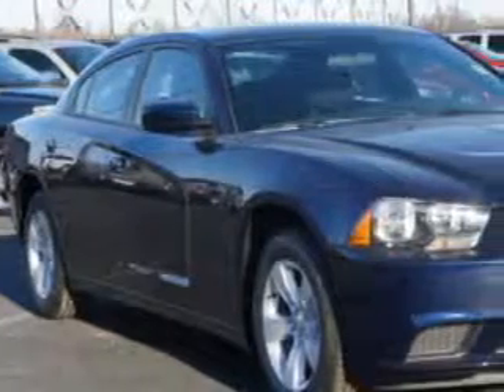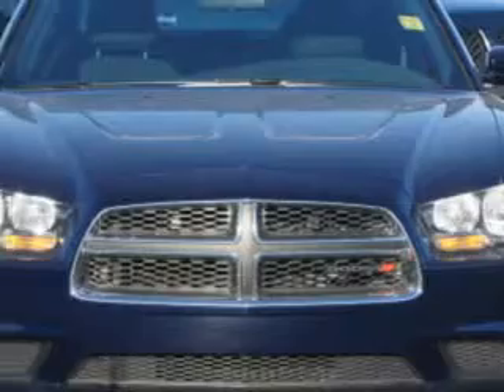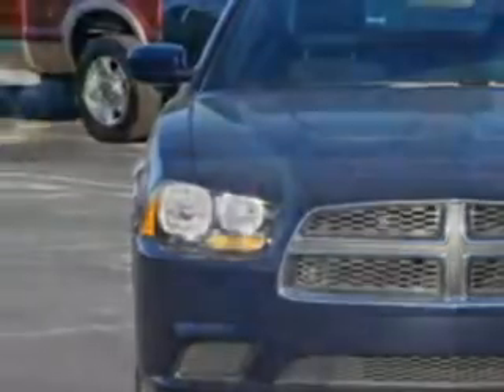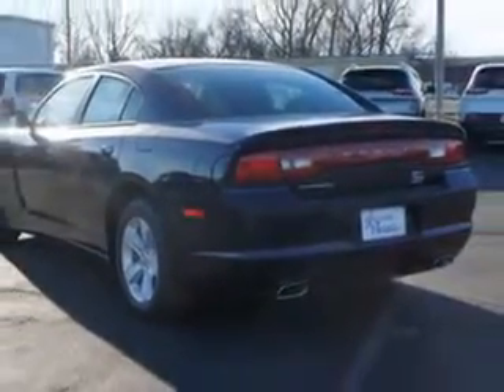Check out this Jazz Blue Pearl 2014 Dodge Charger 4-Door Sedan SE, equipped with a 6-cylinder engine and an automatic transmission. Enjoy this great car with features like halogen headlights, auxiliary audio input with iPod and phone integration, and remote power windows.